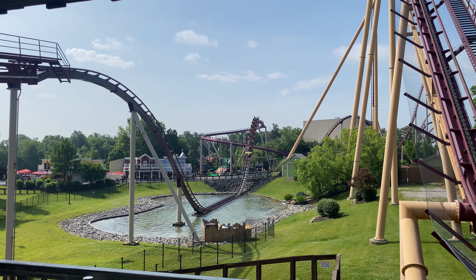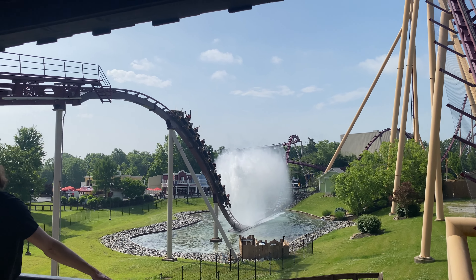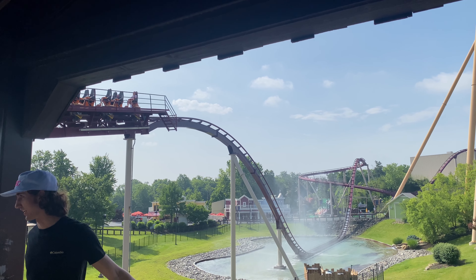We started off the day with a front-row ride on Diamondback. It was a morning ride and I knew it wasn't warmed up at all, so I walked away telling myself that I needed to get some back-row rides later on in the day.